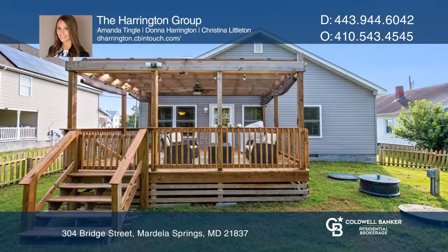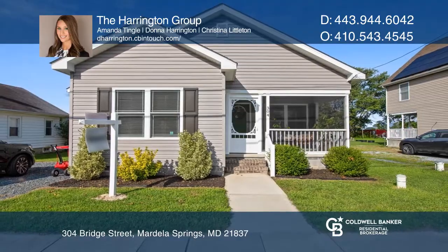The gorgeous deck in the fenced-in backyard is perfect for entertaining. Check it out today with The Harrington Group.